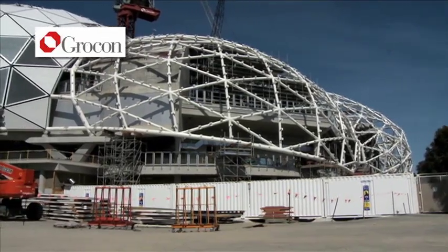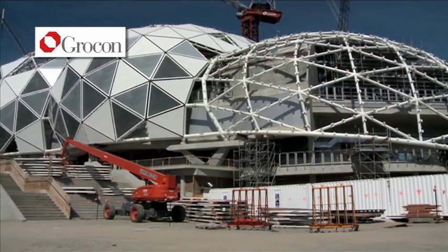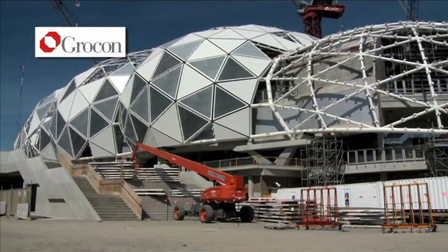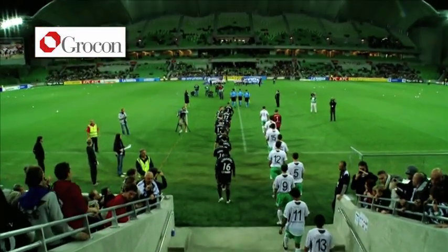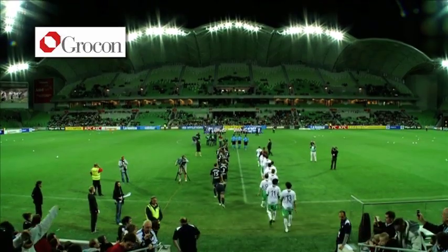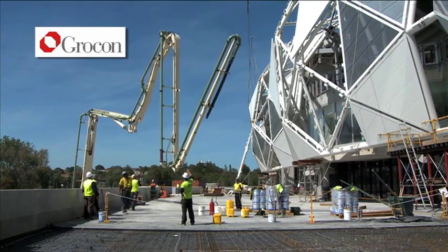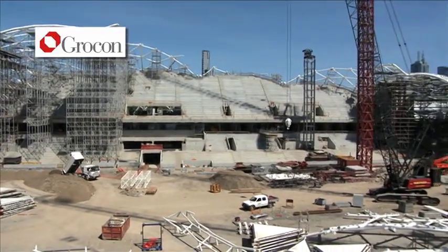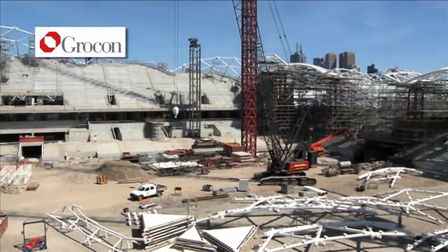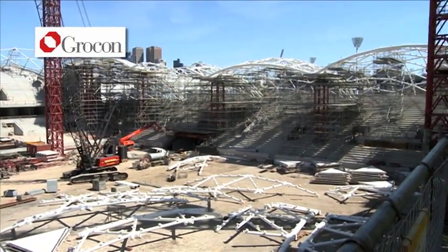The project has been over a journey of almost two and a half years from time of construct. It was an open and competitive tender that we won through our building technique as well as price. The stadium, from my point of view, has probably been the most complex structure that I've been fortunate enough to deliver over 35 years of construction. This project has had an enormous amount of challenges, most of which lived in the reinforced concrete structure that most people won't see today, with the large focus on the bioframe roof being the key feature of the project. But the reinforced concrete structure was the key to the success of where this building is currently landing — and it is successful.